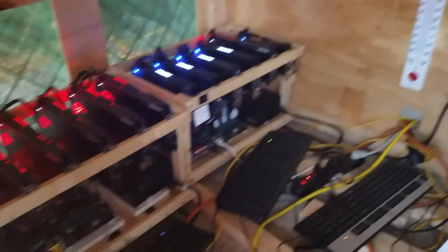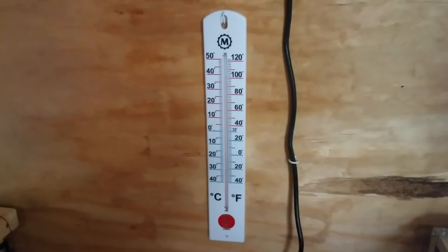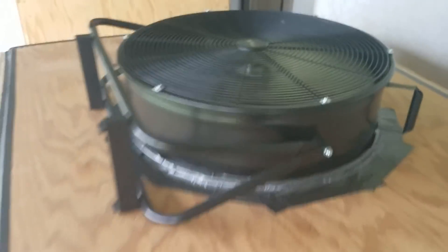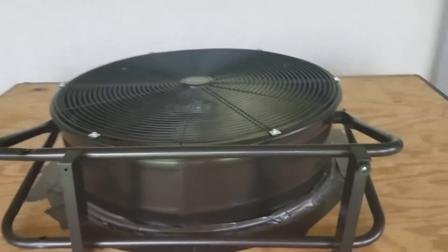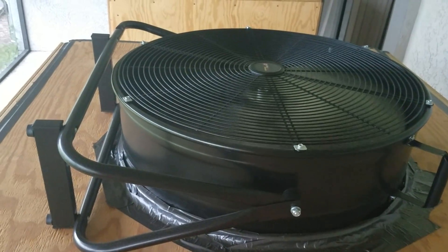Air goes up and out the top. Same rigs as three months ago, nothing's changed. There's a thermometer shot — it's a little over 100 degrees in here. These are the same fans I bought at Lowe's — you can get them at Home Depot too, just a different brand. These are 24-inch fans on low speed, and that's just enough air movement to move the air over the GPUs through the filters just fine.